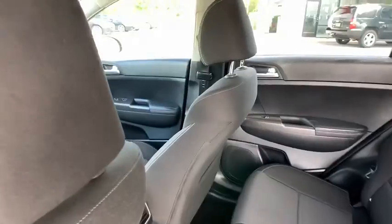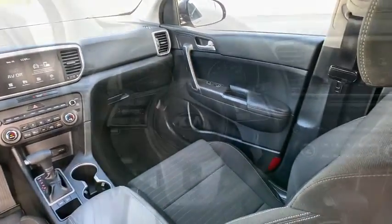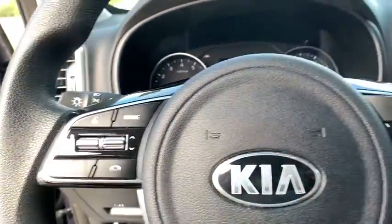Panic alarm, remote keyless entry, tachometer, dual zone climate control, brake assist, cargo cover, overhead console, rear window wiper, and cloth seat trim.